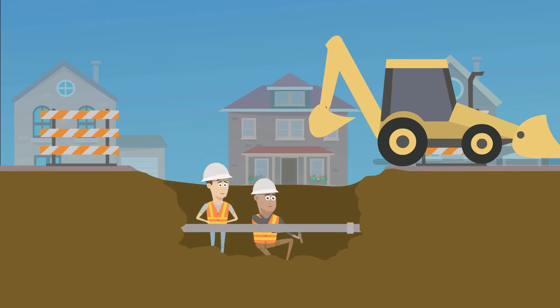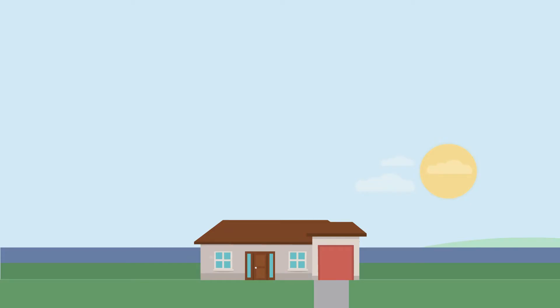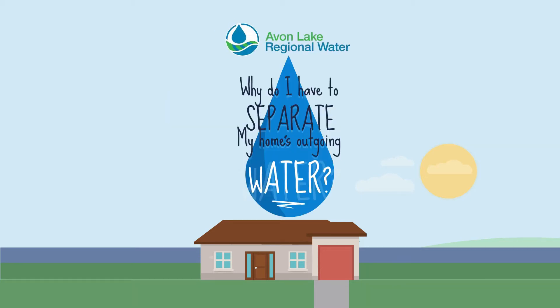Streets are dug up. New sewers are being built. You've gotten letters, but you still don't get why you have to do anything. The biggest reason? To keep what you flush out of Lake Erie. I'm Margo and I live in Avon Lake, and this is why you may have work to do if your home was ever on a combined sewer.